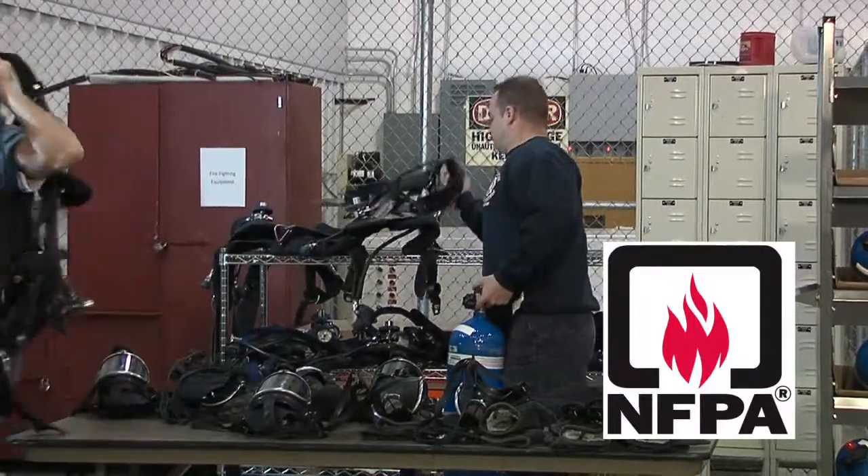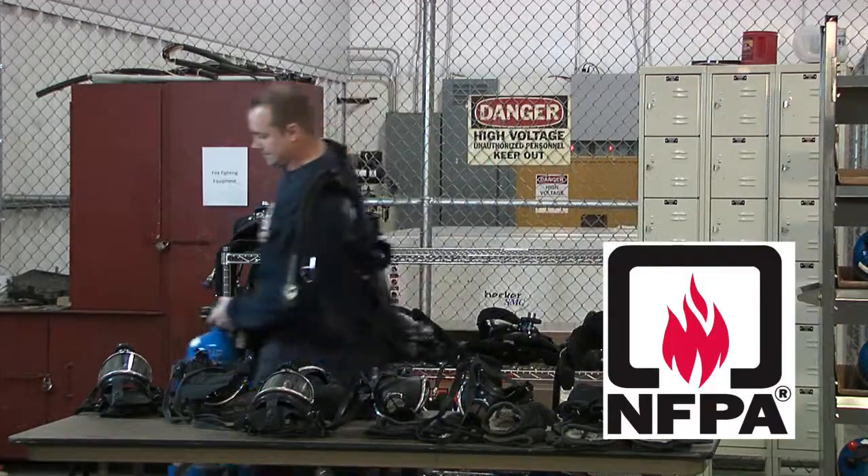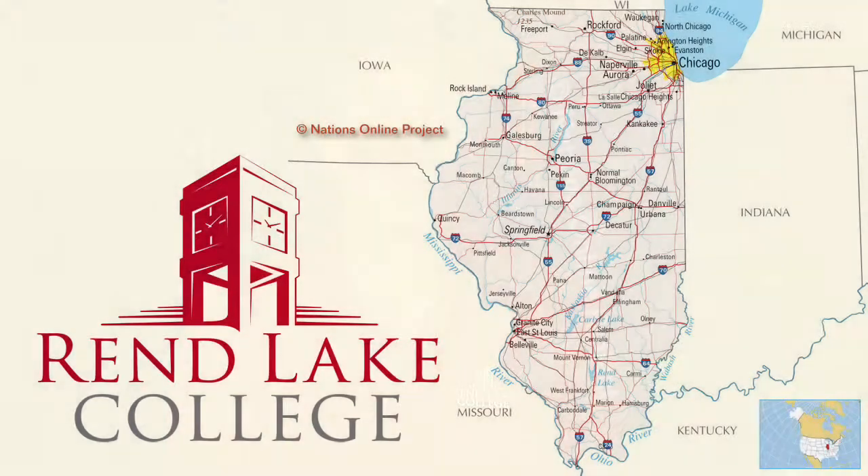We're very controlled. We use NFPA-approved firefighting equipment, to include the fire helmets. Safety is our prime consideration when they're out here training. If they just take one or two things away from here different than they have from somewhere else, it's going to be beneficial to them and their operation.